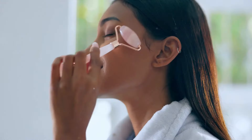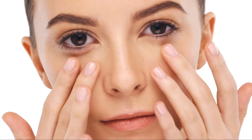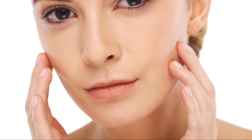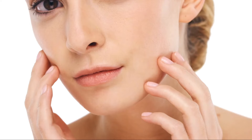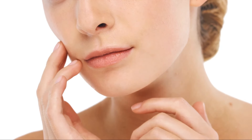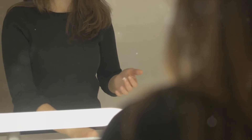Have you ever wondered how to achieve that elusive glass skin look naturally? It's a quest many embark on, often navigating through a sea of beauty products, hoping to find that magical potion. But what if the journey to glass skin isn't solely about the products you apply on your face? What if the secret to that radiant, flawless complexion is not just in your skincare routine, but hidden deep within?